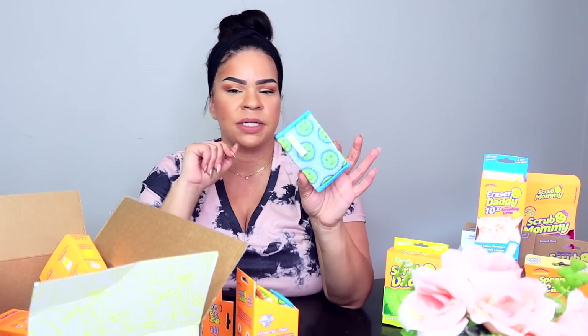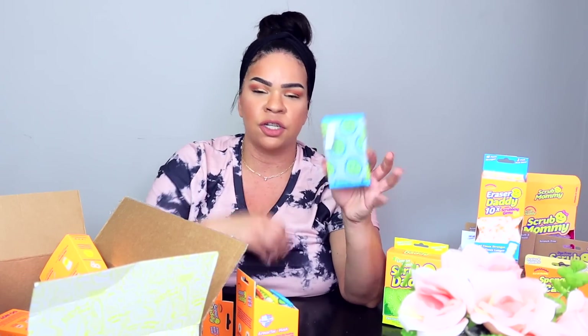One thing I noticed about the Scour Daddy is it's much more sturdy than other brands. When you're really scrubbing a pot, other brands will start to fall apart in your hand and get messy. The Scour Daddy doesn't do that — it works really well at scrubbing and holds exactly how it is. So that was the Scrub Daddy haul. Can you believe all those amazing cleaning products? I'm so excited to share them with you guys, and I'll put links to everything in the description box below.